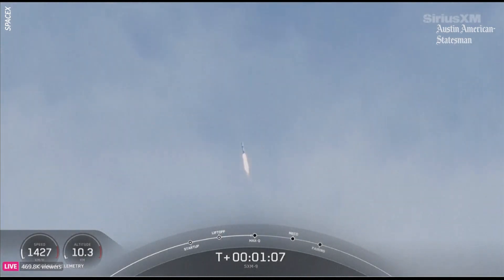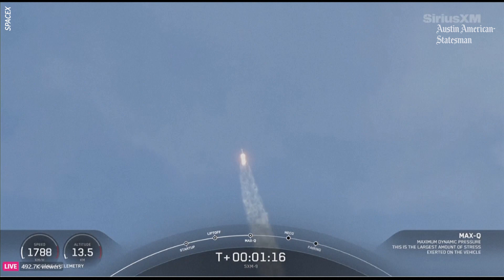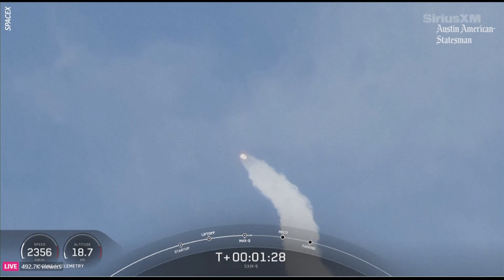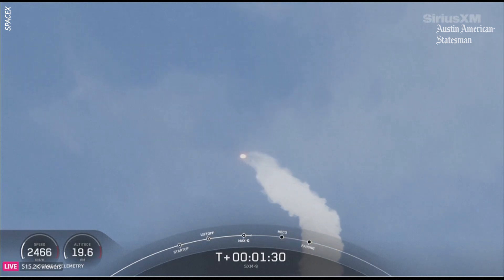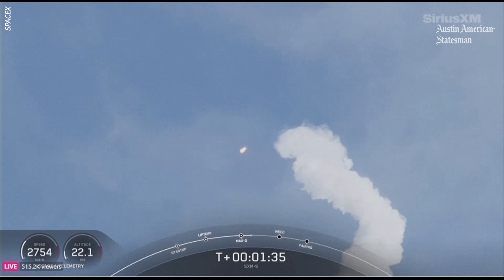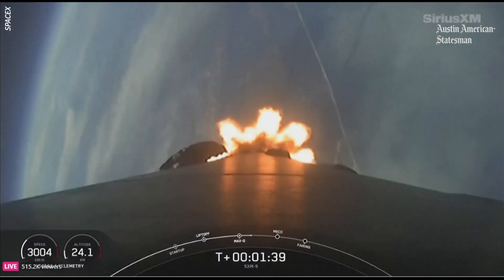Coming up on max Q here in just a couple seconds. Max Q. We just passed through that moment of max Q. We are starting to head horizontally away from the launch pad — we're still going up, but we're also going sideways. As you heard, we did just pass through max Q, which is a critical moment in flight because the combined stresses caused by Falcon 9 accelerating through the atmosphere, as well as the ambient static pressure, are at their greatest.